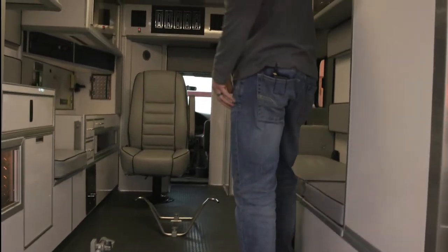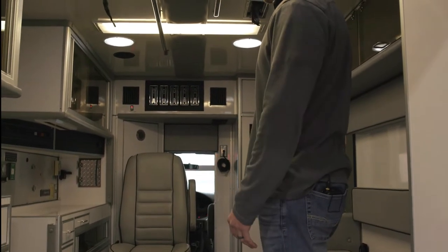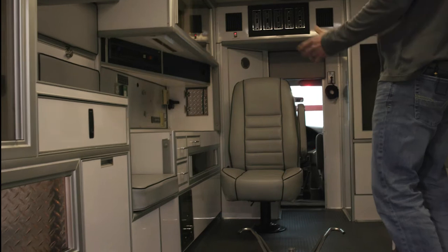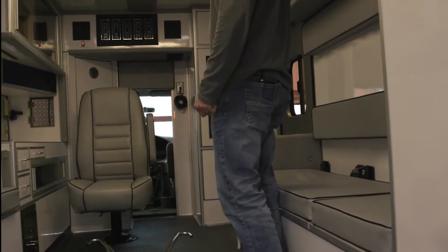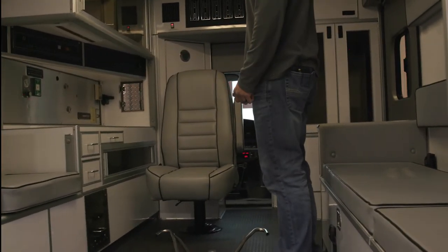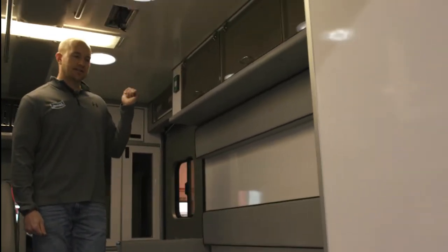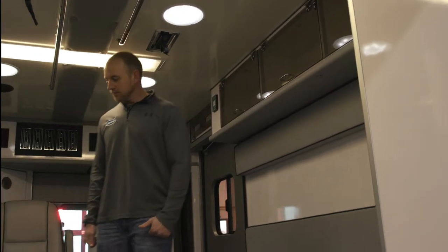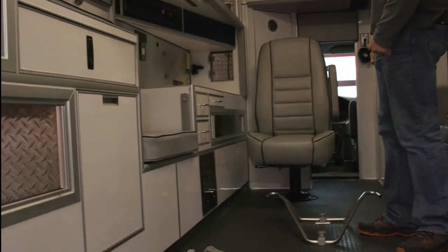It's got LED cot lights in it. 72 inch headroom in here — nice tall, nice big box. Got a lot of nice counter space. Got the side attendant seat. Good size rear action countertop back here. Got a strap for the AED monitor and that type of stuff. Also got some good storage above the squad bench. Got glove box holders above the side entry door. Even got some nice storage underneath the countertop there.